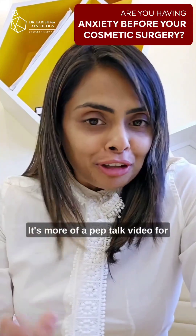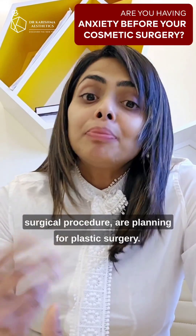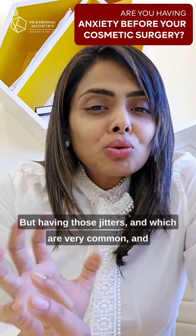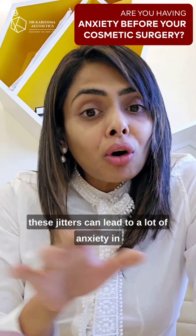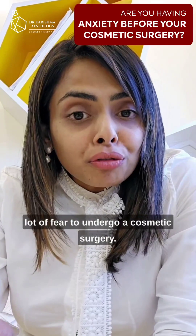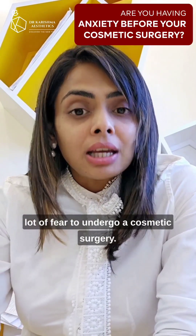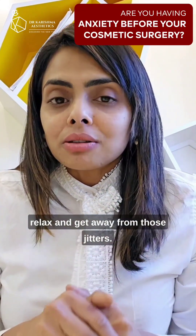This video is more of a pep talk for those people who are thinking of or planning for plastic surgery but having those jitters, which are very common. These jitters can lead to a lot of anxiety and fear in many patients about undergoing a cosmetic surgery. This pep talk may help you relax and get away from those jitters.